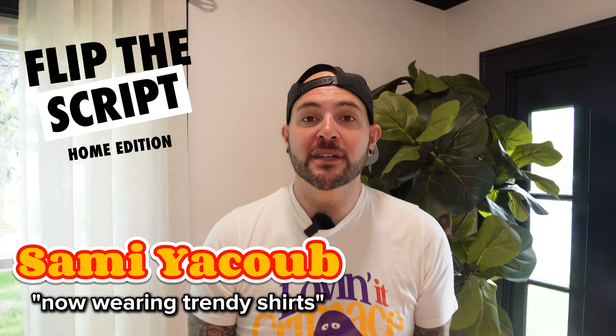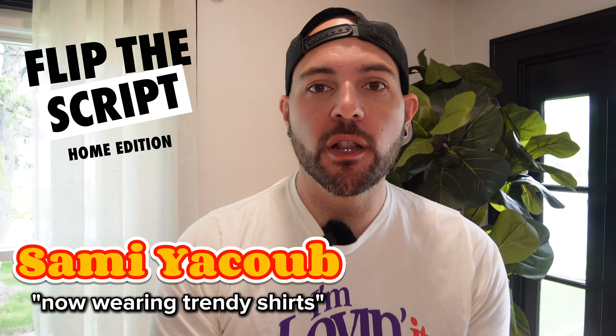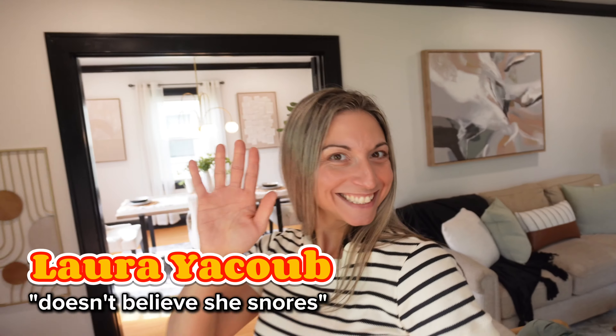Welcome to Flip the Script Home Edition. I'm your host Sami Yacoub along with my beautiful wife Laura. We're about to take a look at this absolutely stunning flip that was an absolute pain as well.